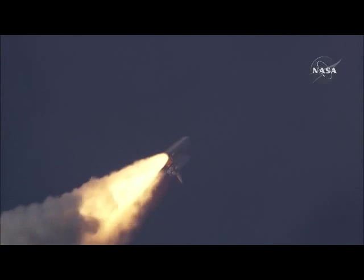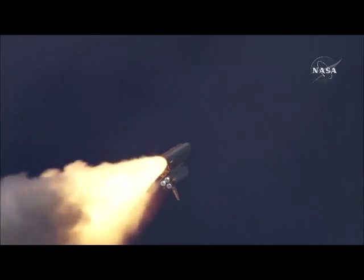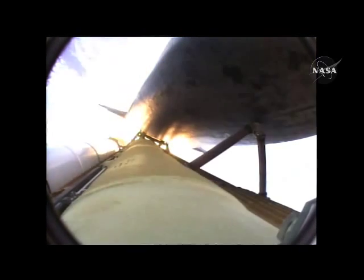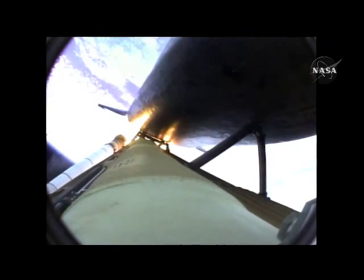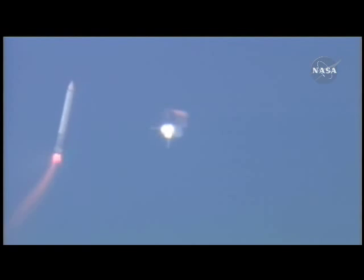The three liquid fuel main engines now throttling back to 72% of rated performance, going into the bucket, reducing the stress on the shuttle as it breaks through the sound barrier. Booster officer confirms staging, a good solid rocket booster separation. Guidance now converging. Atlantis steering its engine.